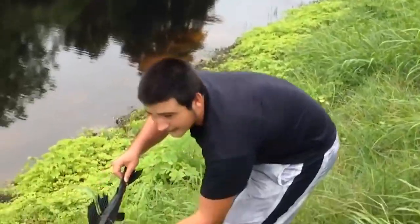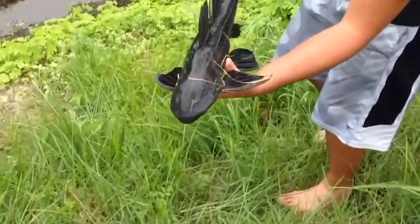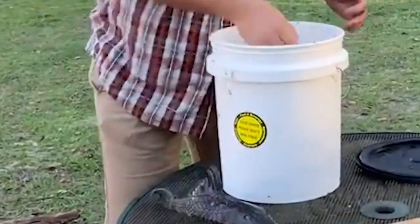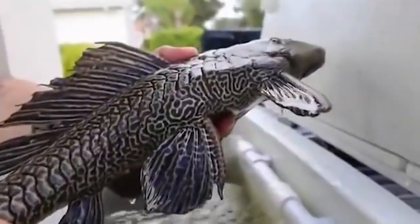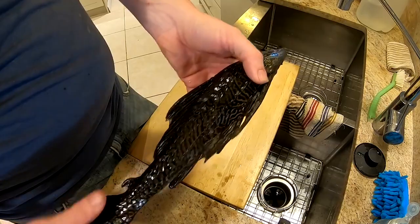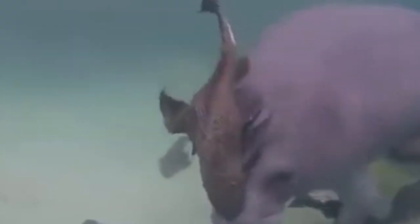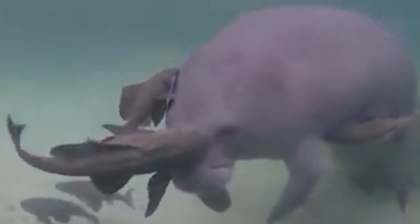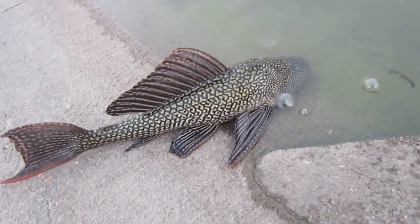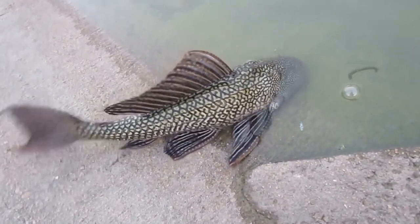Armored catfish and loricariids are popular aquarium fish because they can clean the tank's surfaces by sucking up algae and other debris. These catfish, also called Plecostomus or Plecos, have thick, bony plates. Their vascularized abdomen allows them to breathe air and stay afloat for more than 30 hours, making them potential survivors in low-oxygen waters. Their bony spines are not poisonous but scare away predators. If the armored catfish feels threatened, it will extend its fins to prevent itself from being swallowed whole.